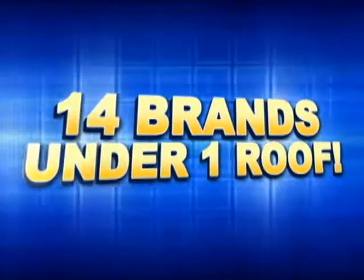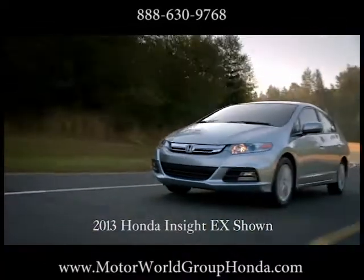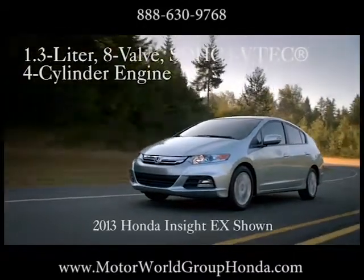Motor World, 14 brands under one roof, unbelievable pre-owned selection — here's the vehicle for you. It's time for economy and for fun: the 2013 Honda Insight.